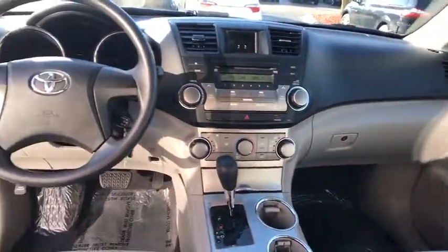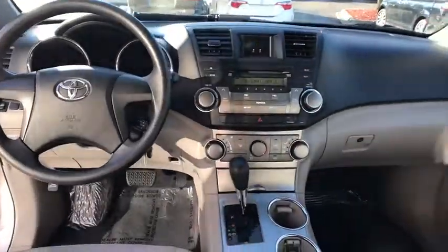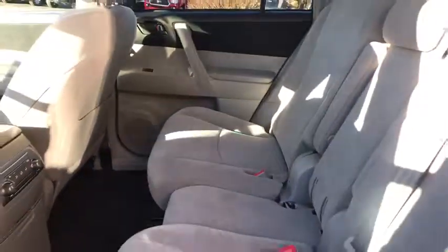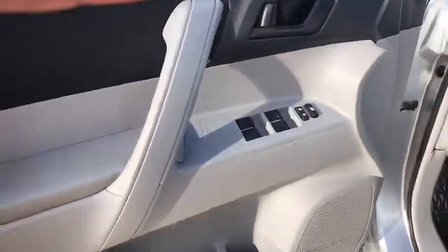This vehicle has less than 55,000 miles. Here are some of this vehicle's great options: traction control, stability control, anti-lock braking system, keyless entry, dual airbags, adjustable steering wheel, power steering.